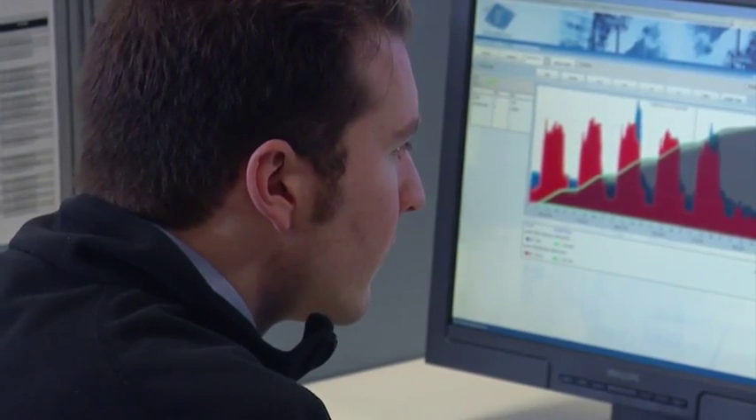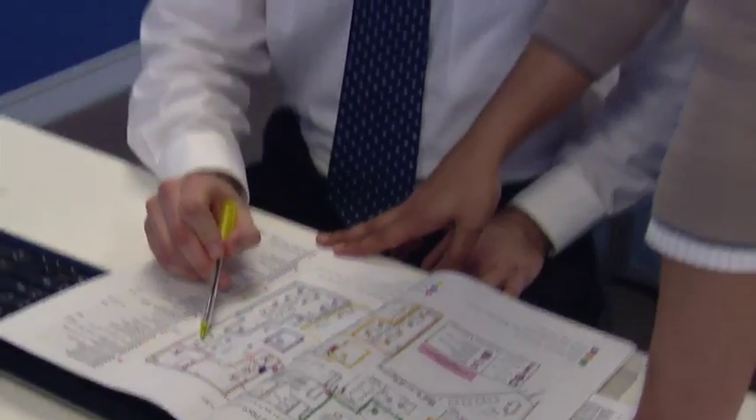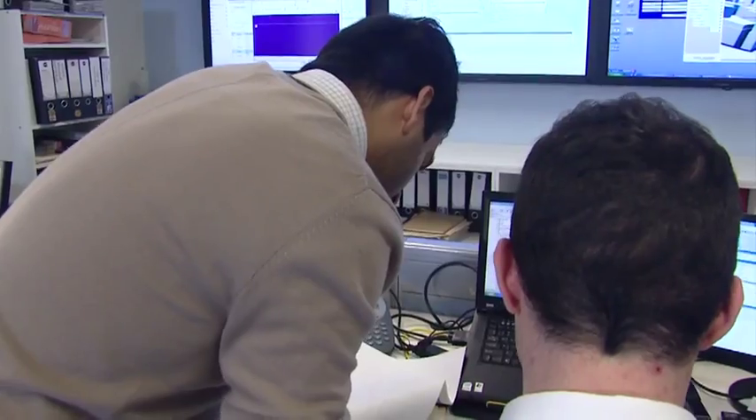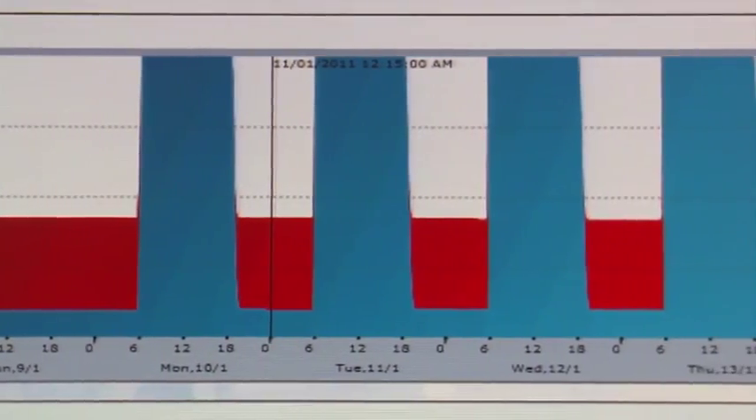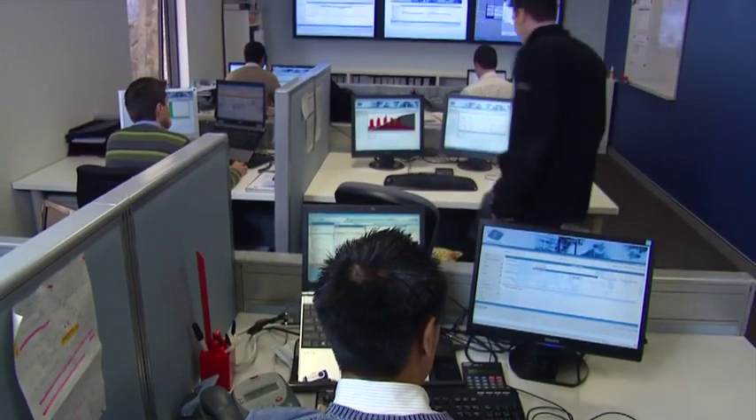The system looks at humidity, temperature, chiller operation, boiler operation — are they fighting each other, heating and cooling — all those messages will be going out and the monitoring is done 24-7. The edge technology uses a lot of historical data that we have developed over a period of time.